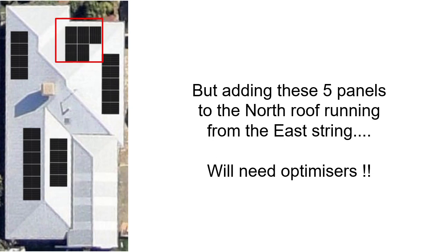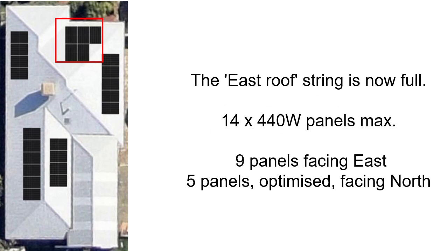Now we want to max out that east roof string, so we add five panels to the north roof. We've got 14 panels in total, but those five panels, because they're facing a different way to the east-facing roof, they do need to have optimizers. Some would say the whole of those panels on the east roof should be fully optimized. My understanding is that's actually not the case, and you can partially optimize a string. So the east roof is now full — it's got 14 panels: nine facing east and five optimized facing north.